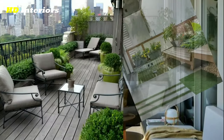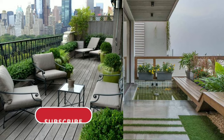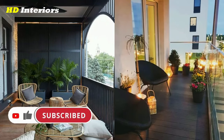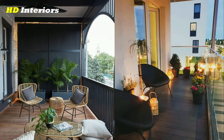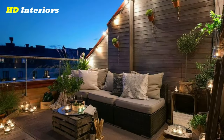Creating a vertical garden: vertical gardens are a popular trend in balcony decorating. They allow you to create a lush garden space in a small area. You can use a variety of plants — from succulents to vines — to create a unique and beautiful living wall.